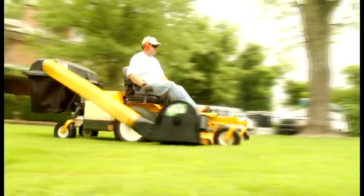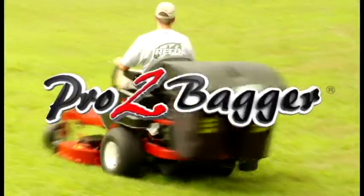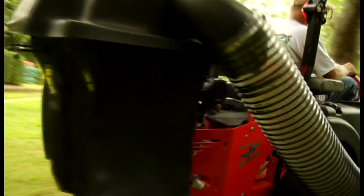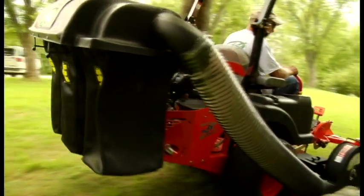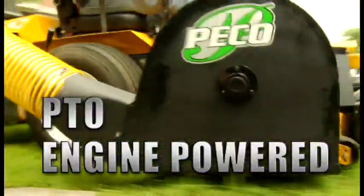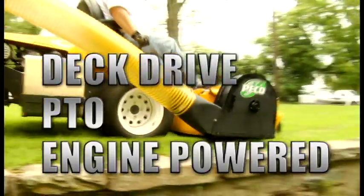The Pico pro series line of lawn vacuums take your grass and leaf collection to a whole new level. The Pico pro 2 and pro 3 baggers are designed to fit most zero turn mowers. These durable baggers offer three blower systems: engine powered, PTO, or deck driven — attached right to your mower deck.